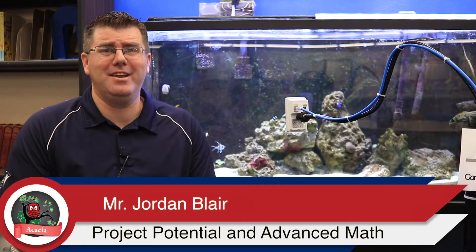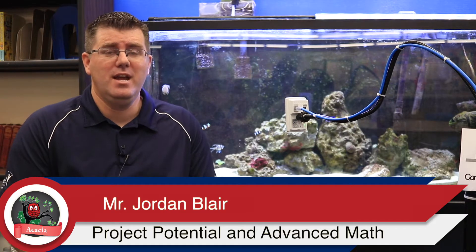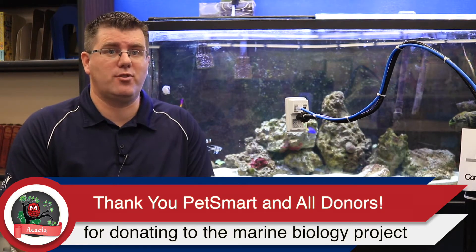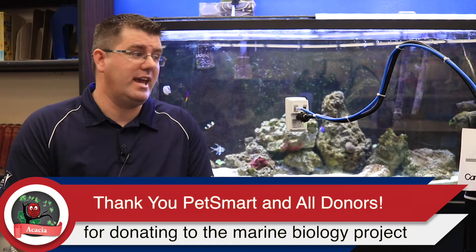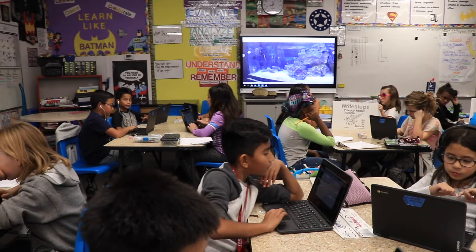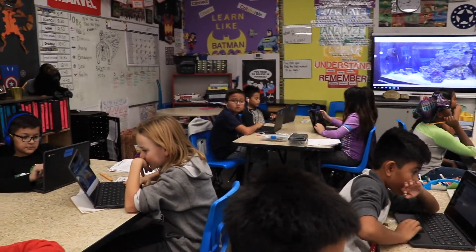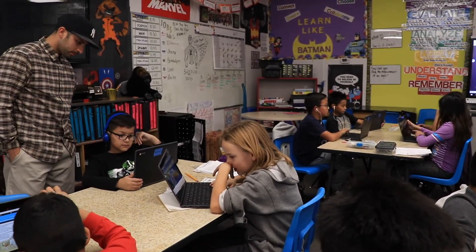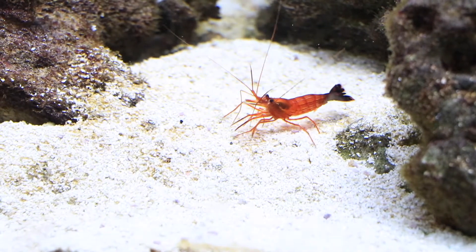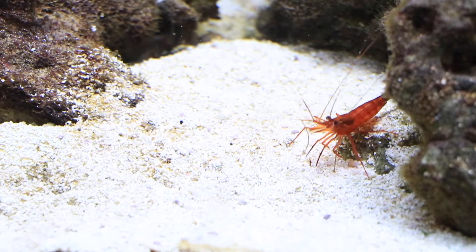So how do we engage 900 plus students on our campus in our fish tanks every day? Thanks to generous sponsors from our donors here at Acacia, we have a live webcam. Practically the whole entire campus can watch this live fish tank in their classroom. So as they're doing lessons and studying, or just need a peaceful moment to sit back and watch, this fish tank is available anywhere on campus.